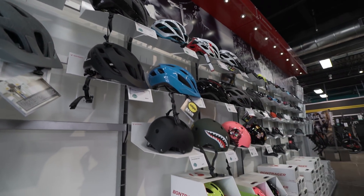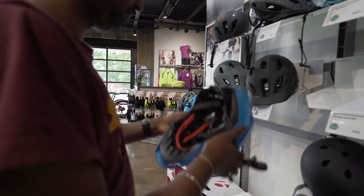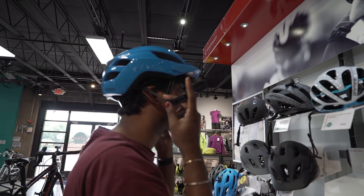Cost was not predictive of helmet performance, and this is particularly interesting because consumers might think a more expensive helmet provides better protection, but that was not the case.